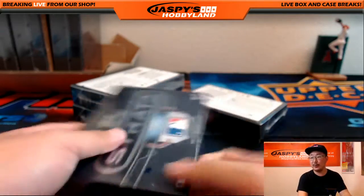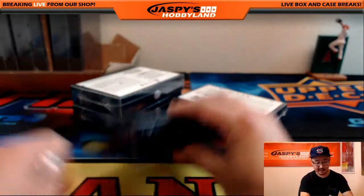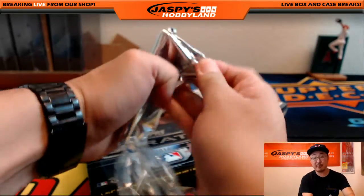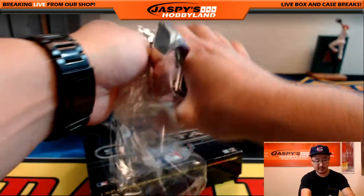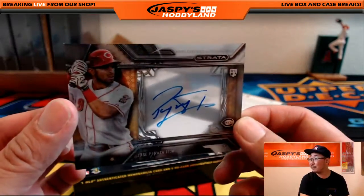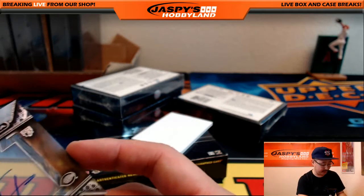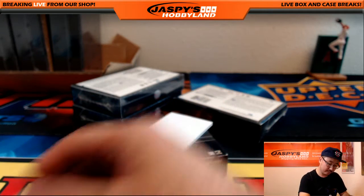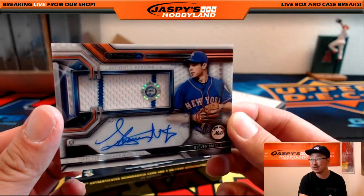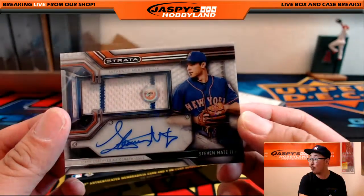Four boxes to go. We will post another one — JazbyHobbyland.com, so look out for that on the website, or any of our other numerous baseball products we'll be breaking. Jose Peraza, former Dodger prospect, going to the Cincinnati Reds — Lee with that one. And down here, more Mets — Steven Matz, Pinstripe pageant on-card autograph. JB313450.